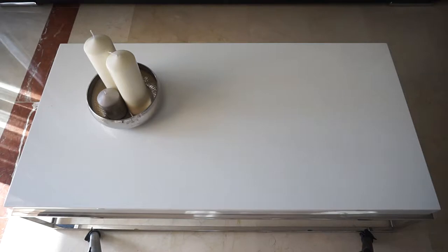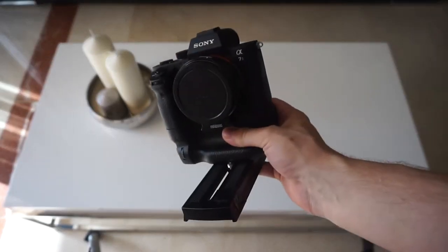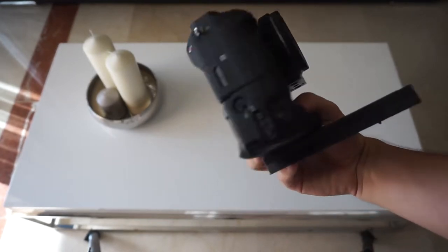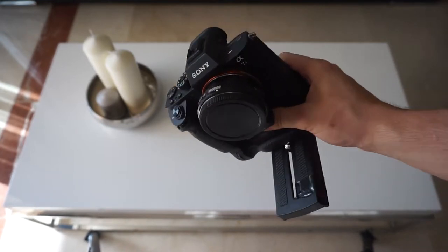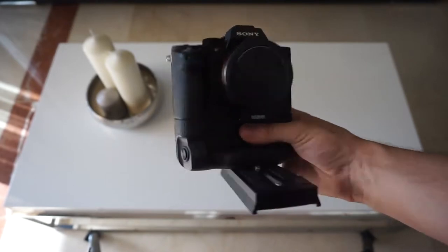Let's start with the big boys — the Sony A7S Mark II. I've got a battery grip on it and I literally use this for everything that's making me money. It's an absolute beast of a camera.